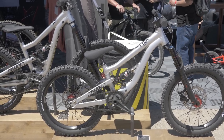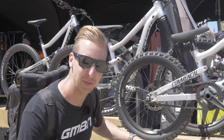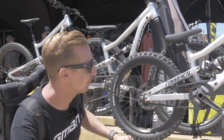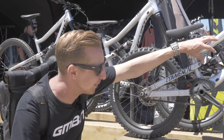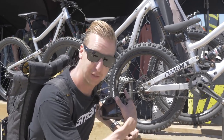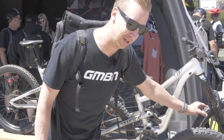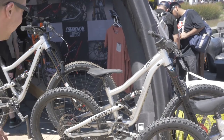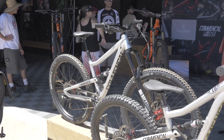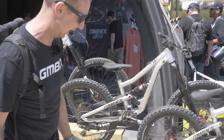Talk about cool kids bikes — the Commencal range are probably the coolest of the lot. The Supremes, with that whole Commencal Andorra thing going on. This is a little 20-inch — look at that rad little single speed with a baby-sized Monarch shock on the back. Really good suspension platform. They've got the 24 as well — bike park ready with really cool gnarly Kenda tires, and of course a regular 27.5 to get a bit bigger. Catering for the whole family. Imagine having a bike like that when you were that age.